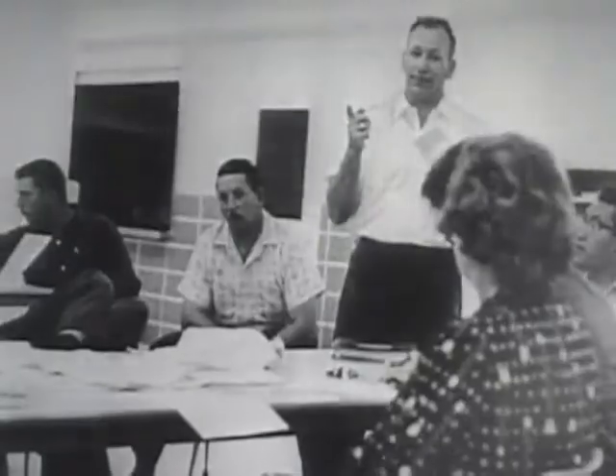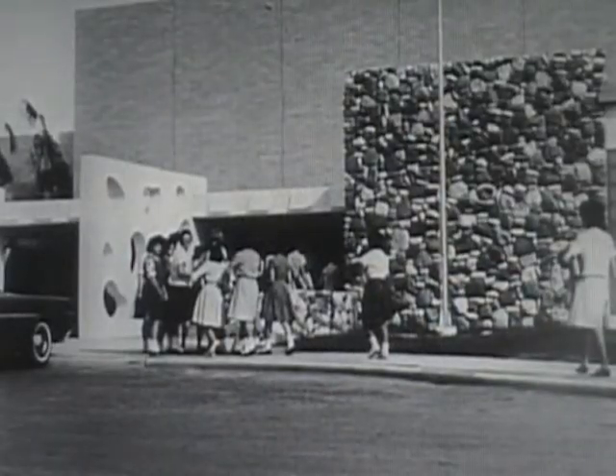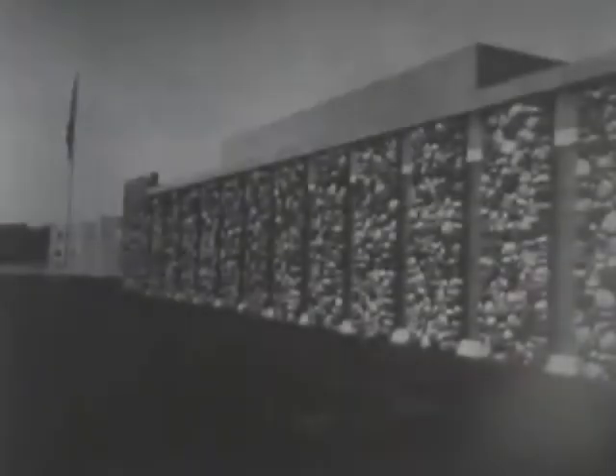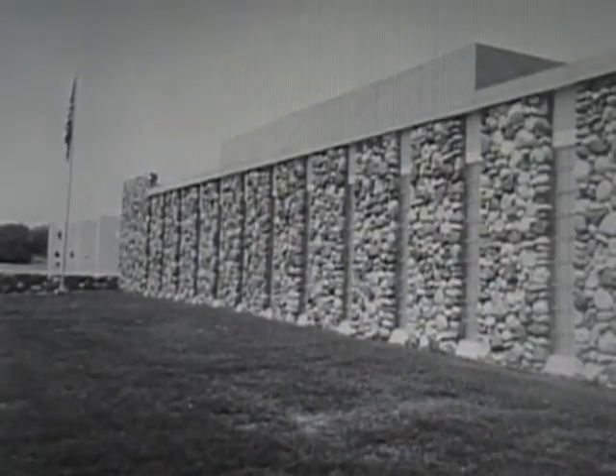The people of Webb County like their new school. So do other communities where the idea of the protected school has already spread — in Washington, Florida, Oklahoma, New York, and New Mexico. They've learned that a school can be more than just a place for learning, that it can also be a place for living if disaster ever strikes.